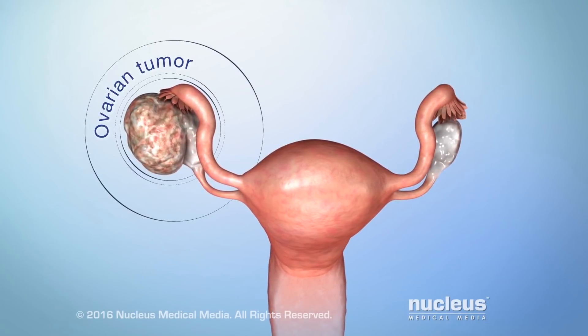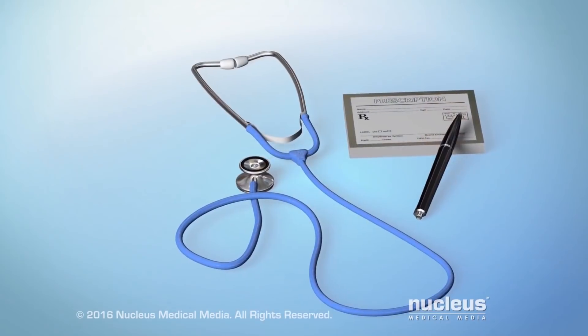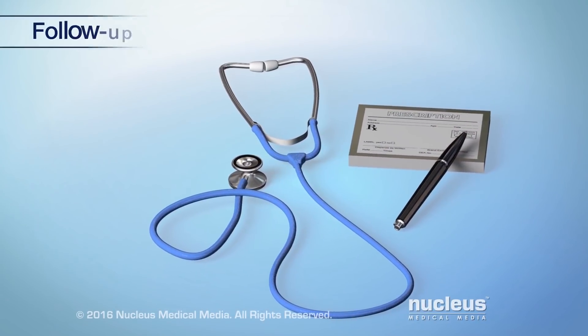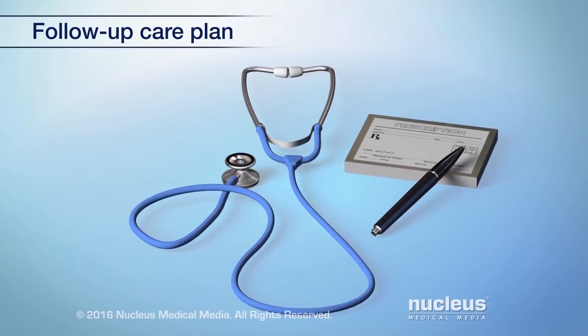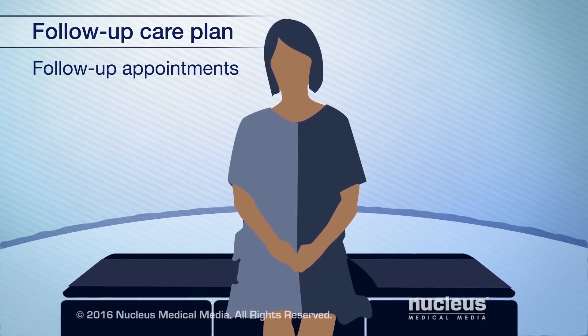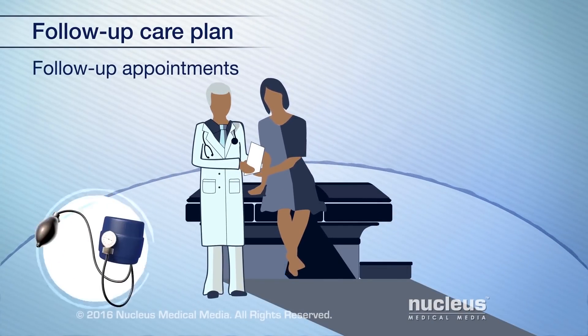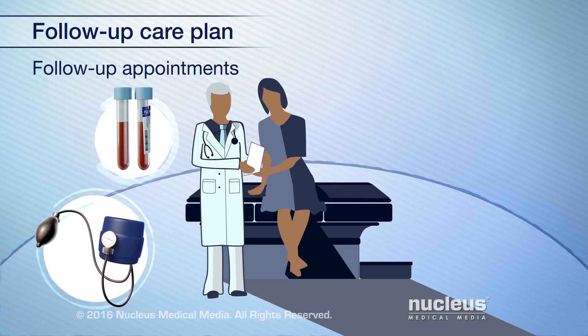Treatment for ovarian cancer may remove or destroy the cancer. After treatment, it's very important to have a follow-up care plan. This includes going to all follow-up appointments. Your doctor will want to check to see if the cancer has returned and check for health problems resulting from treatment.